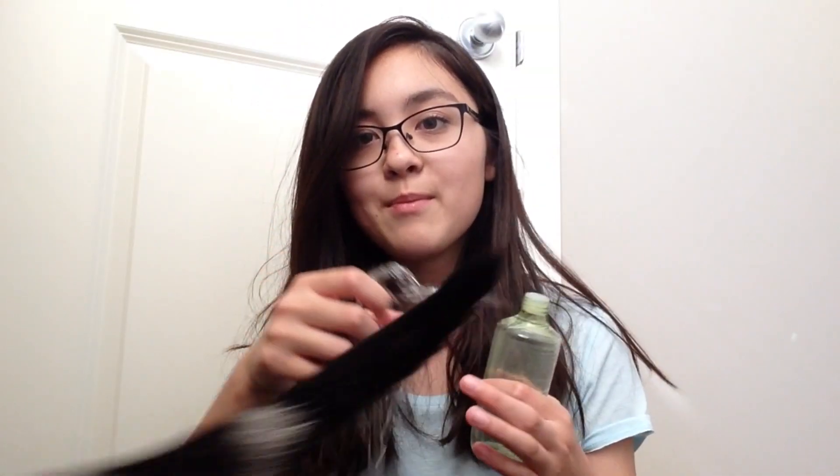This hack will make sure none of your products spill inside your luggage, because that would really suck. Take a piece of saran wrap, put it over your product, and put the cap right on top of it — that makes it a lot safer. Then put it into a zip-lock bag, and it won't spill all over your suitcase.